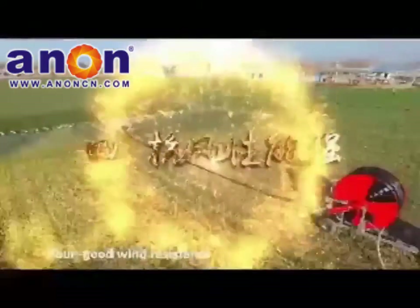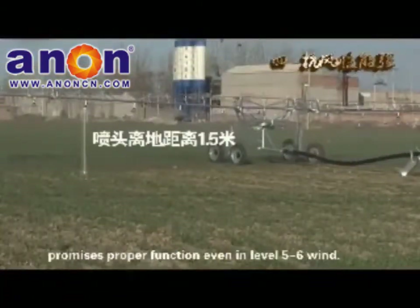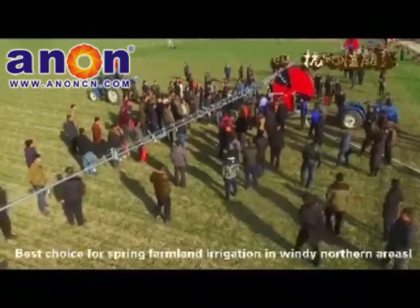Good Wind Resistance: With the nozzle only 1.5 meters from the ground, the machine functions properly even in level 5 to 6 winds, making it the best choice for spring farmland irrigation in windy northern areas.